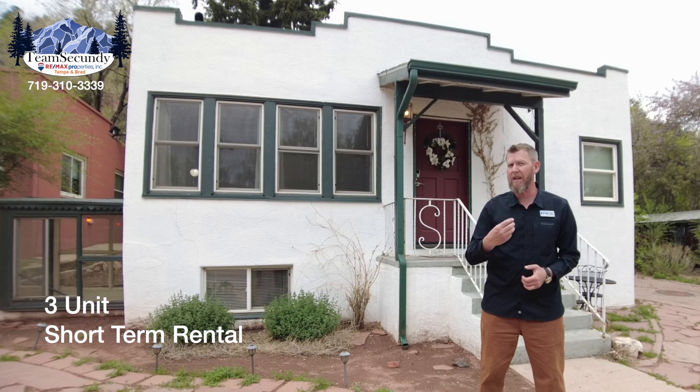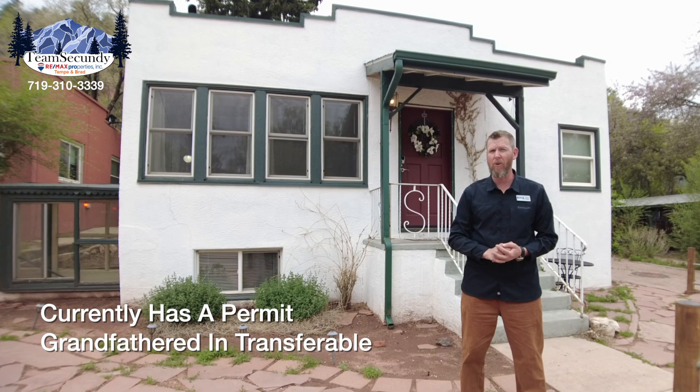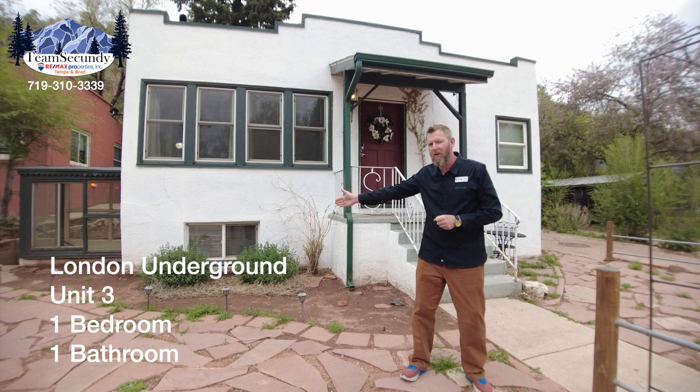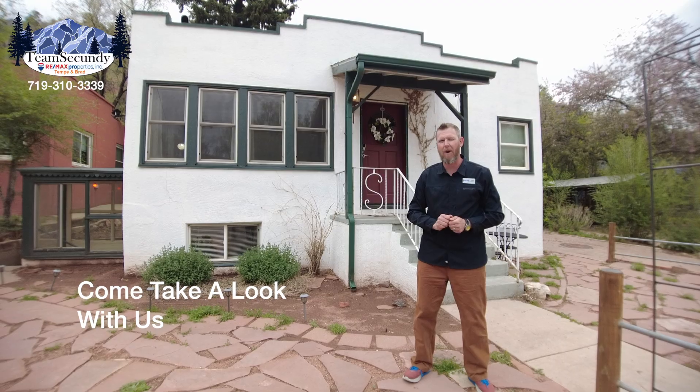This is a three-unit short-term rental that has a permit that is transferable to the new owner. You have the main house with two-bedroom, two-bath. You have the carriage house, which is a one-bedroom, one-bath. And then you have the London Underground, which is unit three, one-bedroom, one-bath. Come take a look at this gorgeous property.